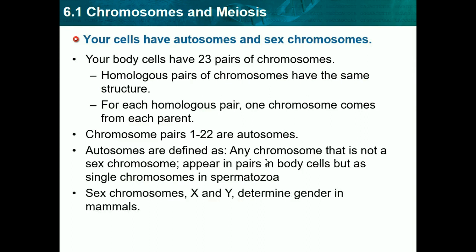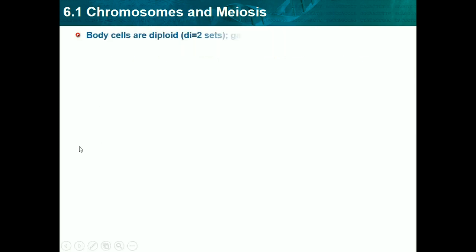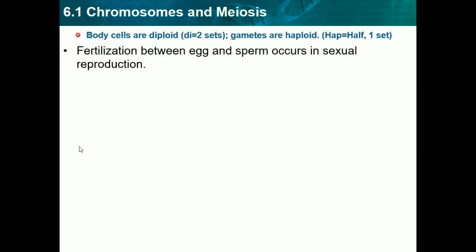Sex chromosomes X and Y determine gender in mammals. Chromosome 23 determines what you are — XX would be female, while XY would be male. Body cells are diploids and gametes are haploids. Since gametes have 23 chromosomes, which is half as much as a diploid, gametes are haploids. Diploids would be a body cell because 'dip' means 2, and a body cell has twice as much, while gametes have half as much.